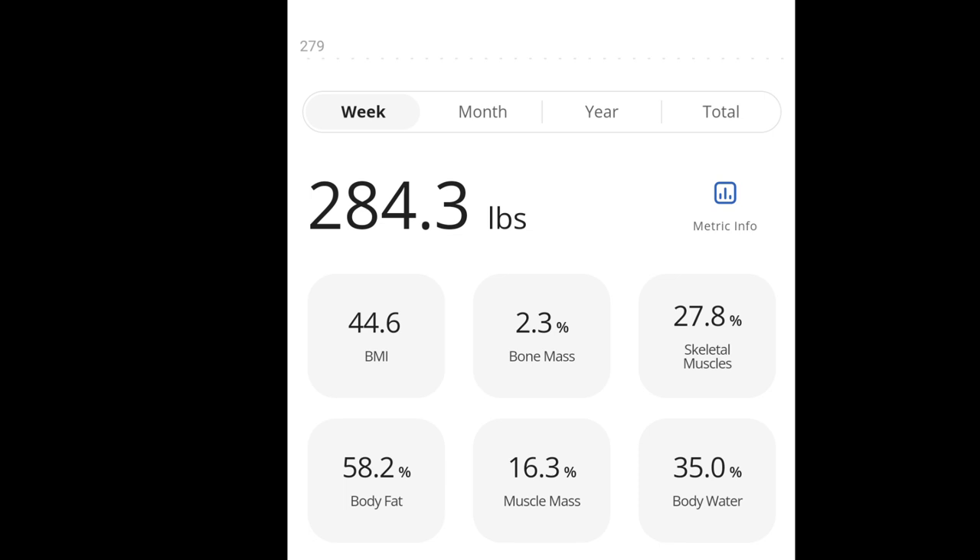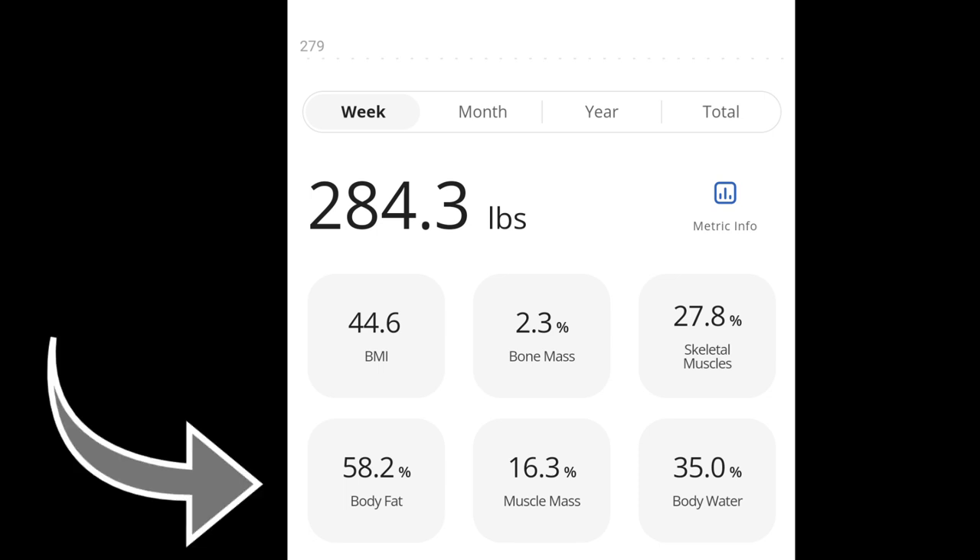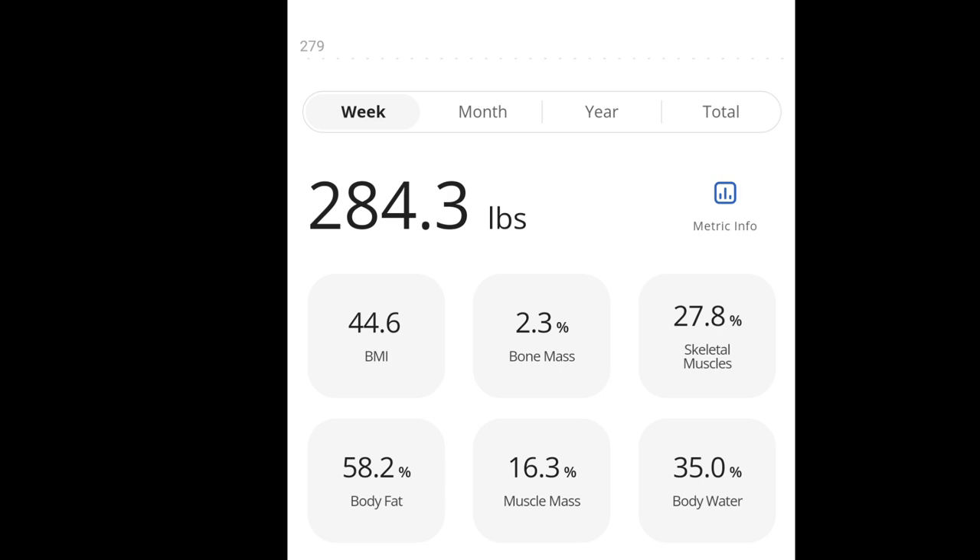Now we are looking at the app that is associated with the scale, and again we can see that my weight is 284.3 pounds. Now we're going to look at that second row of information — the top row I don't really care about, but the second row is giving my body fat, muscle, and water weight. We've got 58.2 percent for body fat, 16.3 percent for muscle mass, and 35 percent for body water.